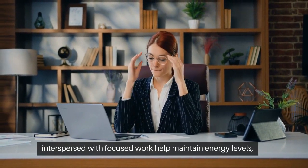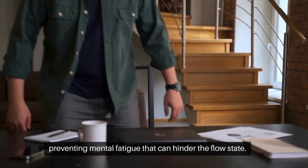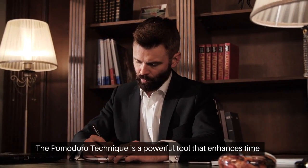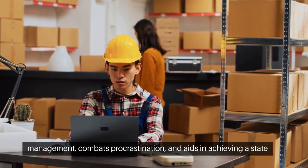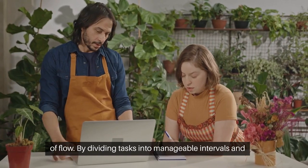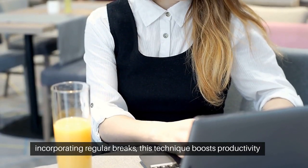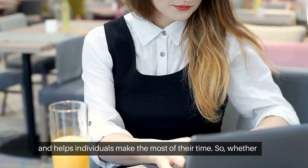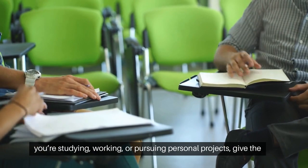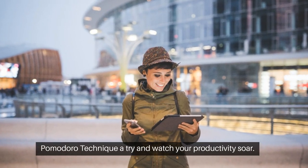Regular breaks interspersed with focused work help maintain energy levels, preventing mental fatigue that can hinder the flow state. The Pomodoro Technique is a powerful tool that enhances time management, combats procrastination, and aids in achieving a state of flow. By dividing tasks into manageable intervals and incorporating regular breaks, this technique boosts productivity and helps individuals make the most of their time. So whether you're studying, working, or pursuing personal projects, give the Pomodoro Technique a try and watch your productivity soar.